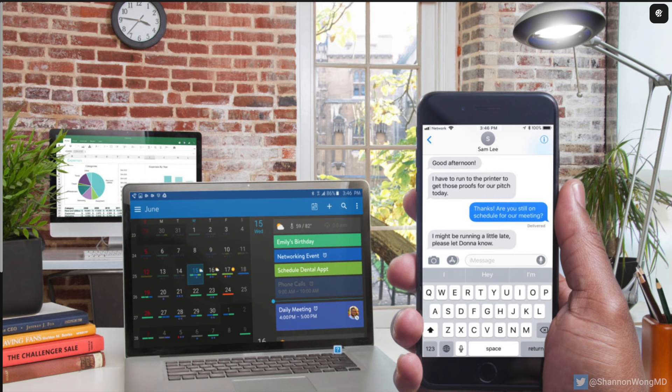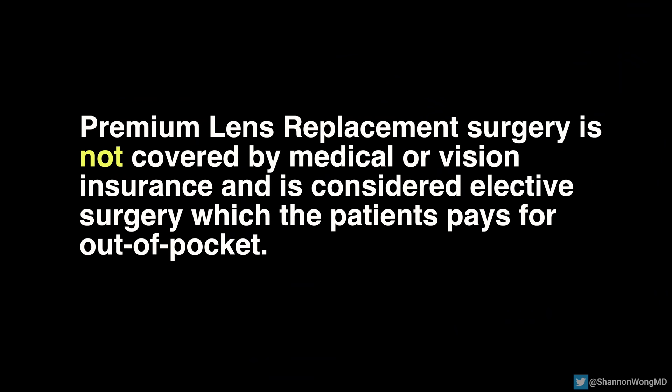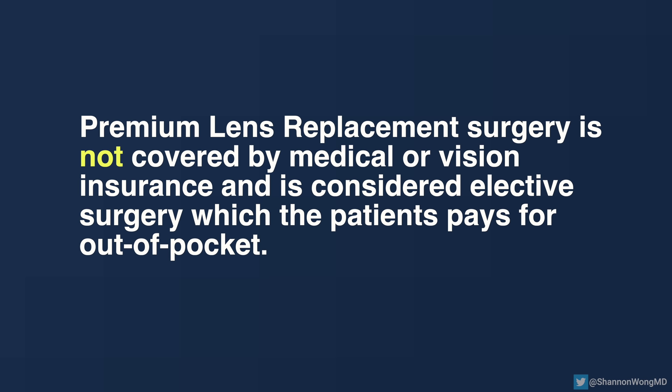With premium lens replacement using a premium presbyopia-correcting lens implant, most patients are able to see in the distance, see the computer or mid-range, and read up close with little if any dependence on glasses or contact lenses. Premium lens replacement surgery is not covered by medical or vision insurance and is considered elective surgery, which the patient pays for out of pocket before surgery.